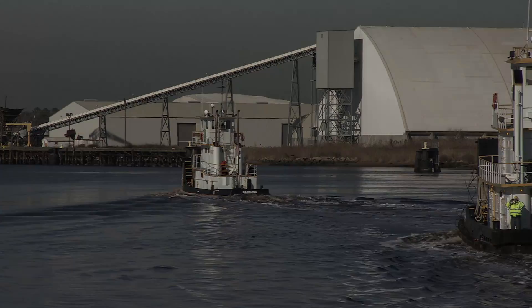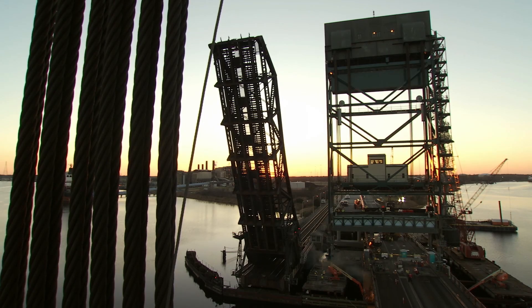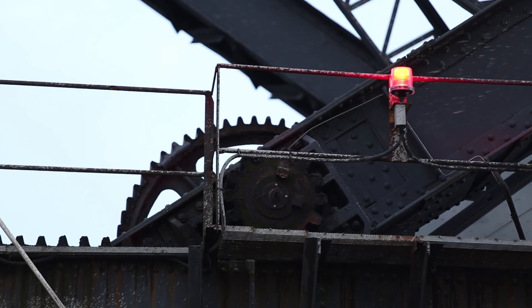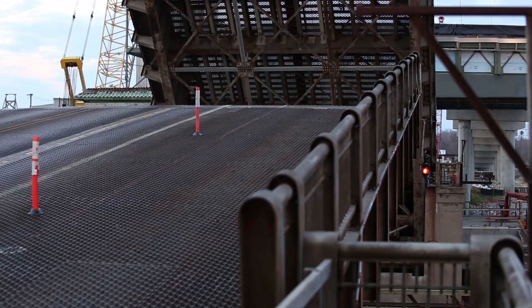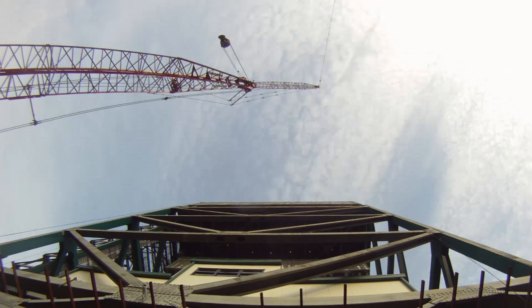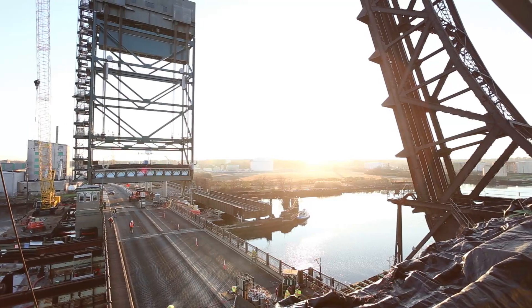Across America, our infrastructure is aging. The old bridge we have there was built in 1938. It's structurally passed its life. Upgrading this important river passage is not without challenges and it will take innovative construction methods to replace this aging infrastructure.